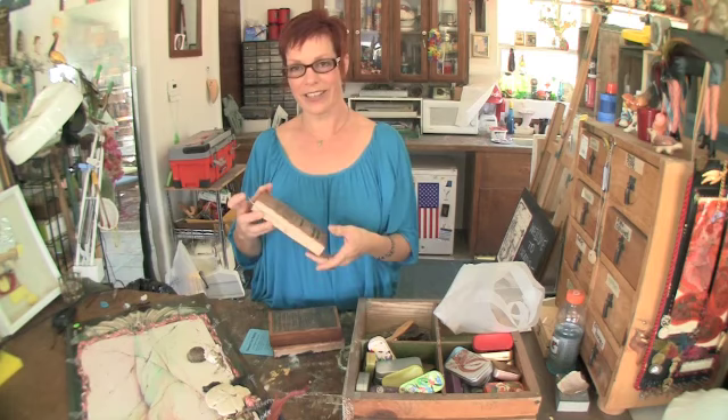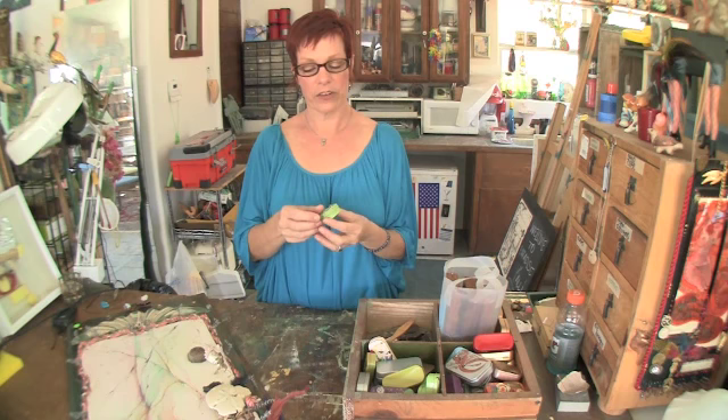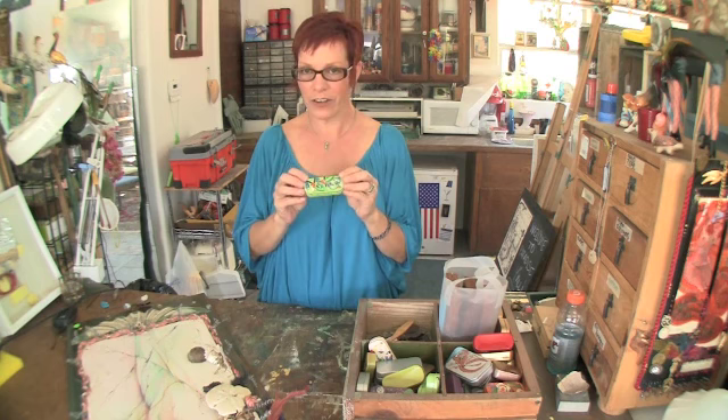They smell good because I use recycled candle butts that my friends give me. These are Altoid boxes, and they're good for carrying your medicine, your vitamins, or secret notes to your lover.